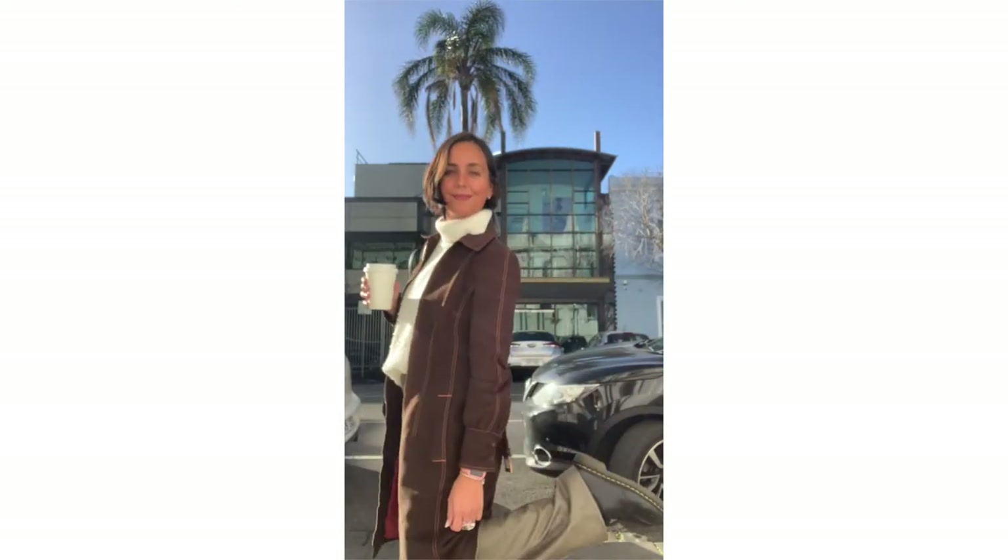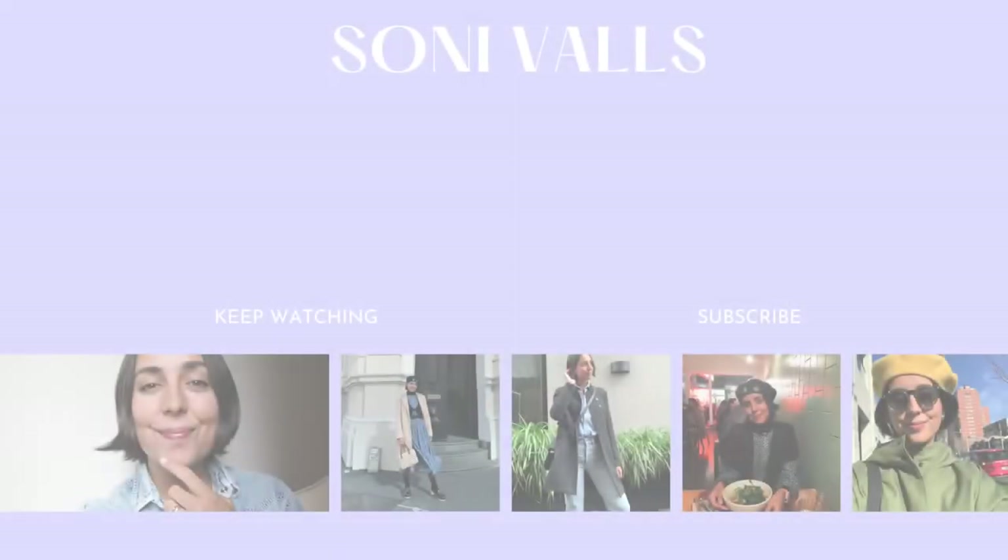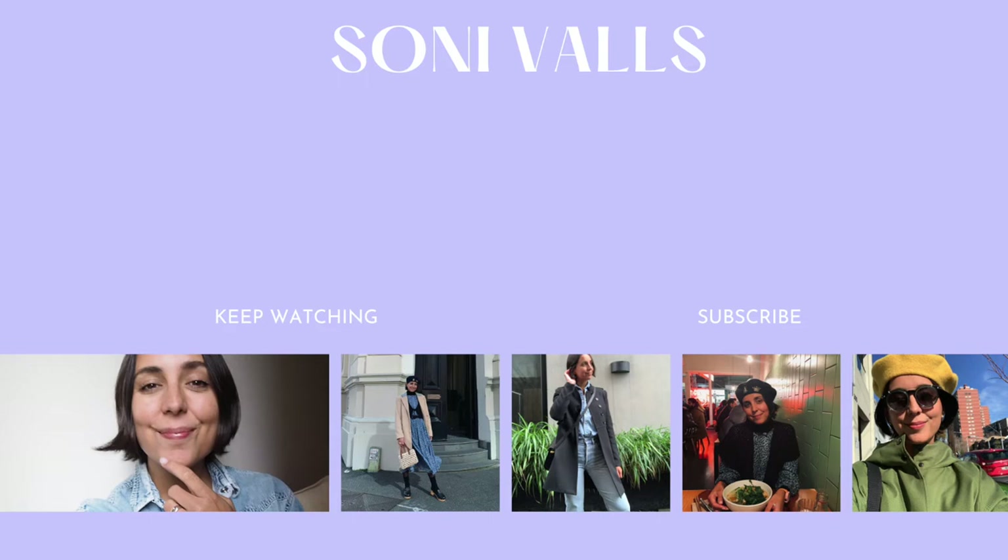Guys, thank you so much for watching. Hope you enjoyed this video — more coming very soon. Don't forget to comment, like, and subscribe to my channel. See you in the next one! Bye!